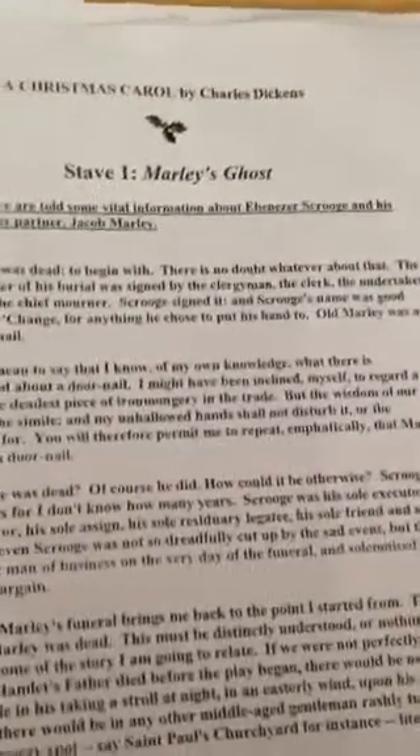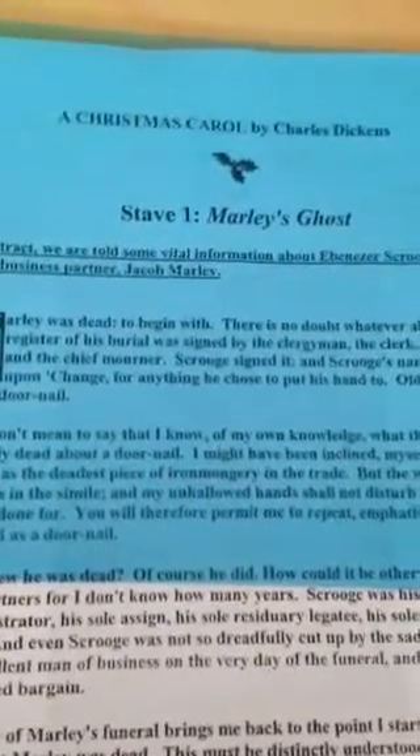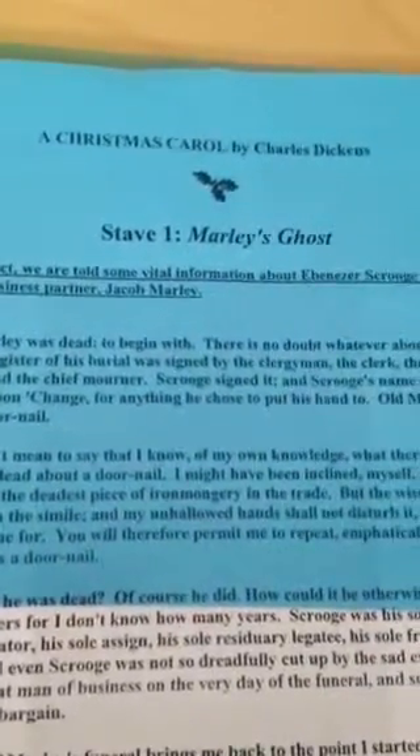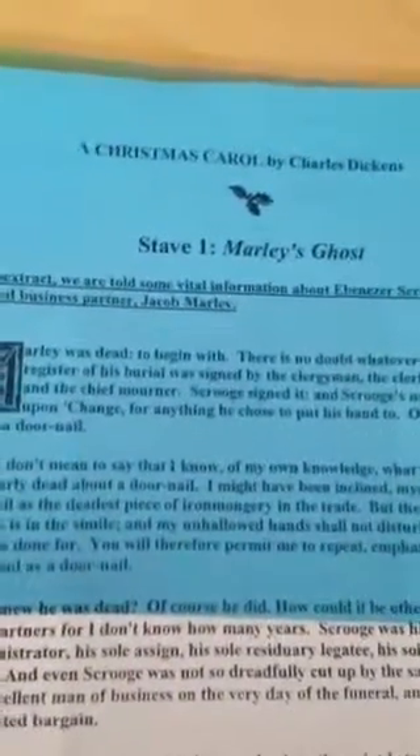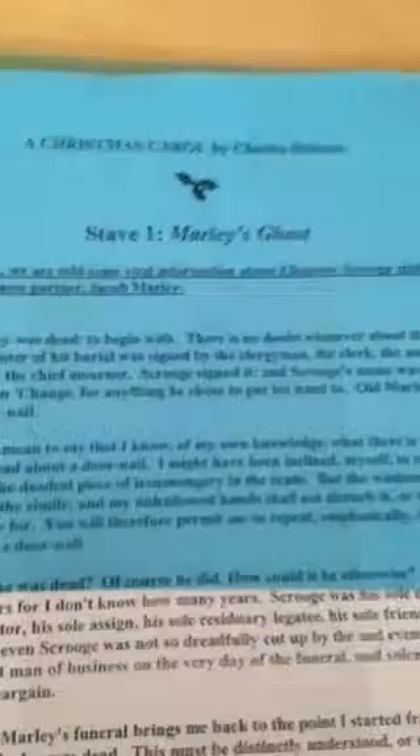If you do like what we're doing here, remember to like and share these videos and tell your friends. My colleague and I will be giving you help with reading the words, explaining what Charles Dickens means in the text, and also how to construct your sentences in preparation for your GCSE exam.